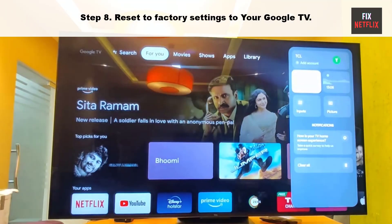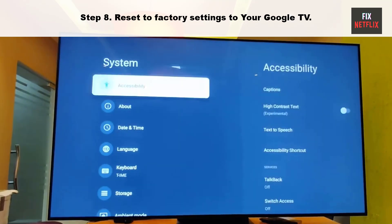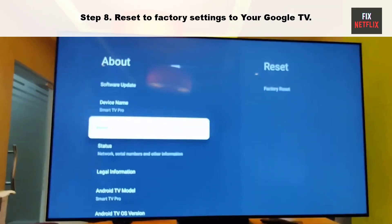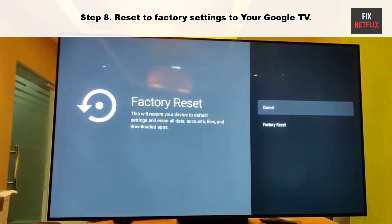Step eight: reset to factory settings on your Google TV. When all else fails, it's time for a factory reset. Be aware that this will erase all your settings, accounts, and apps, returning your TV to its original state.